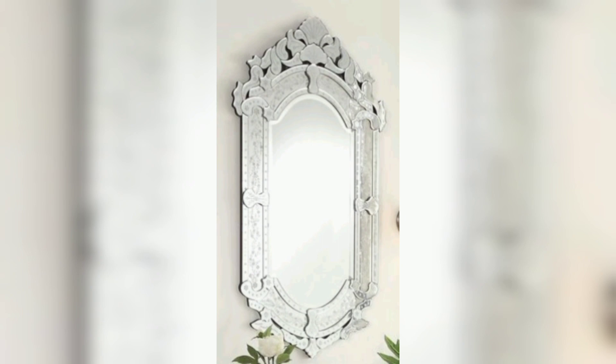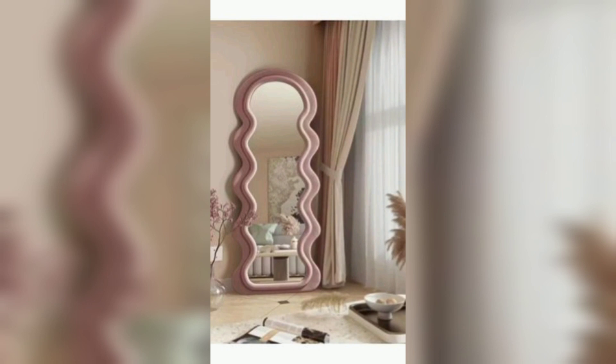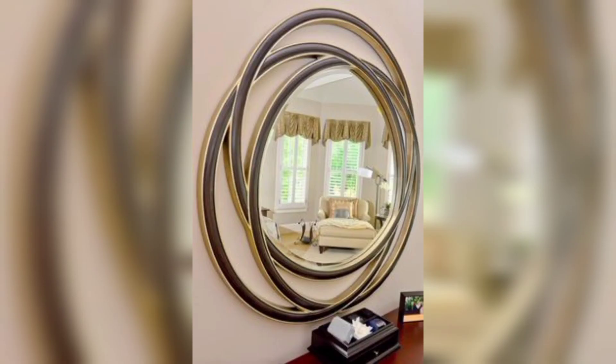Mirrored trim: add mirrored trim to the edges of furniture pieces or as an accent around doors and windows for a touch of elegance and a glamorous twist.